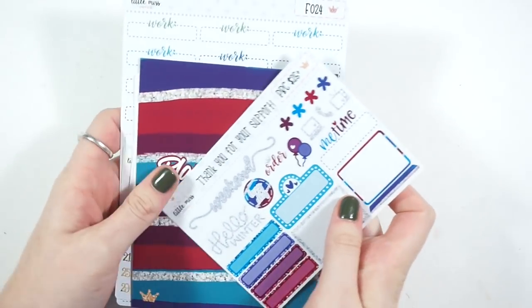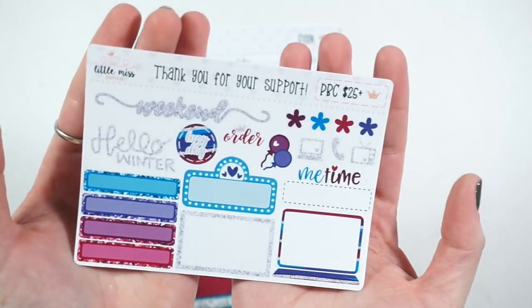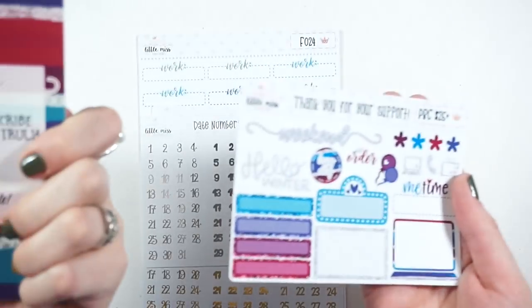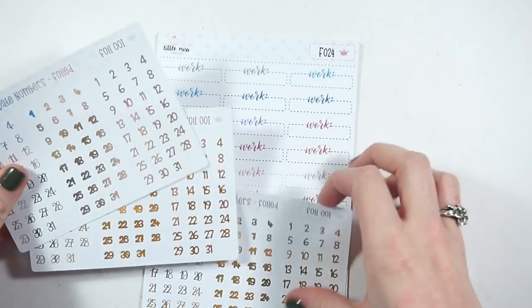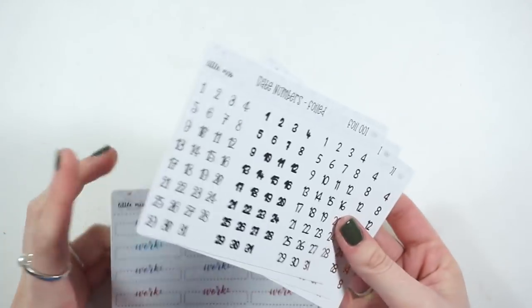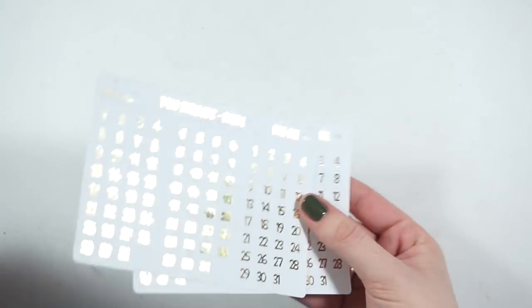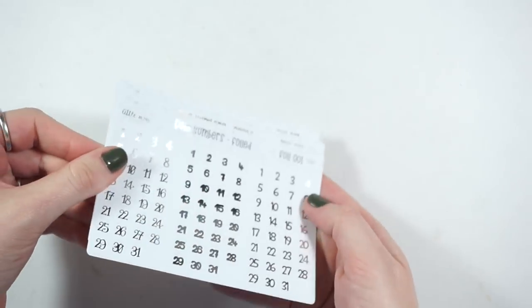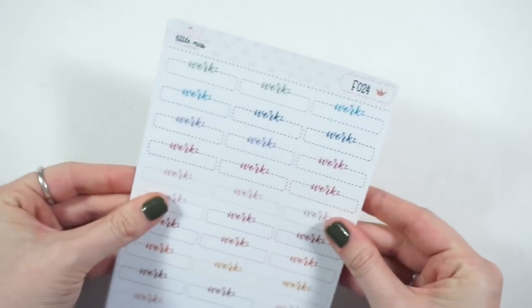This is what I purchased, and she gave me the $25 PVC sale freebie — it's really pretty and it matches the card you got for ordering. I ordered her foiled date numbers in different fonts — I think I accidentally got two gold, but I got two gold and one silver in the same fonts with different foil. I also got more of her work labels because I've been using them so much.